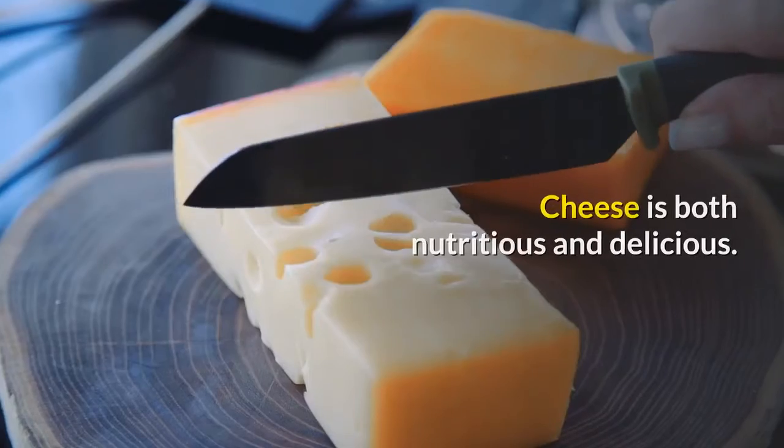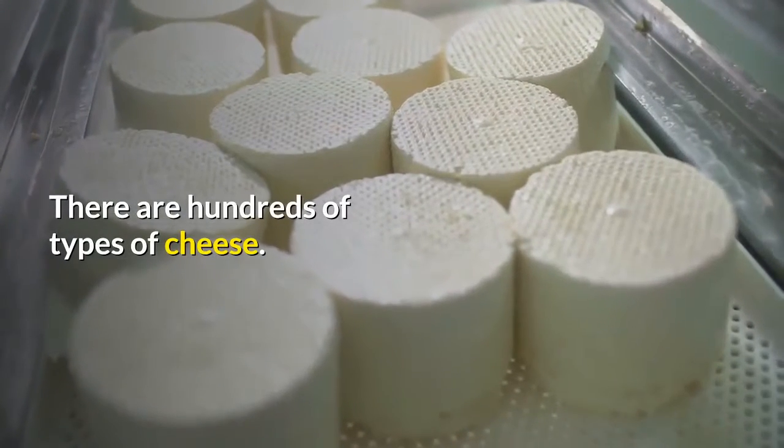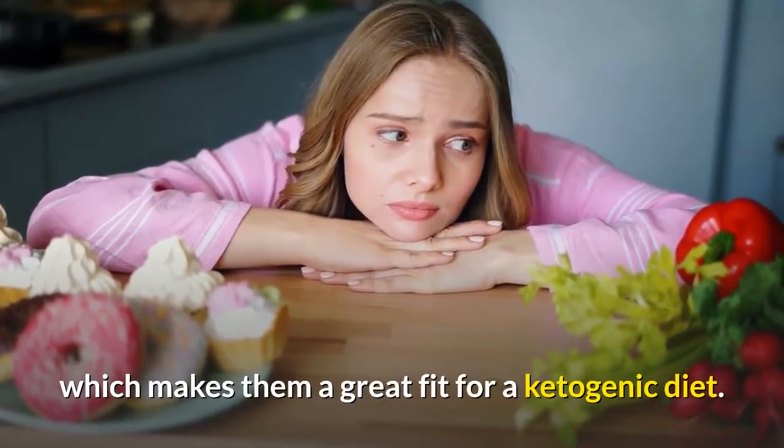Cheese. Cheese is both nutritious and delicious. There are hundreds of types of cheese. Fortunately, all of them are very low in carbs and high in fat, which makes them a great fit for a ketogenic diet.